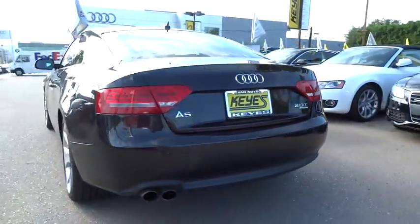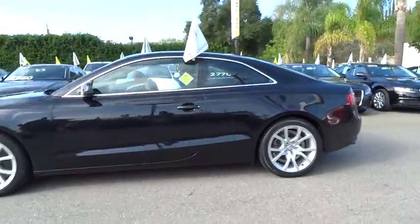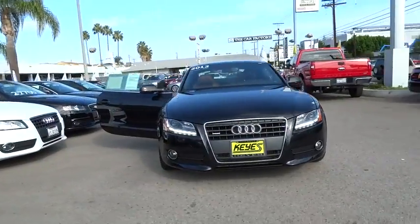2012 A5. The Audi A5 is a great car. A great drive and superb engines are included standard and is priced below $40,000. This vehicle has less than 30,000 miles.